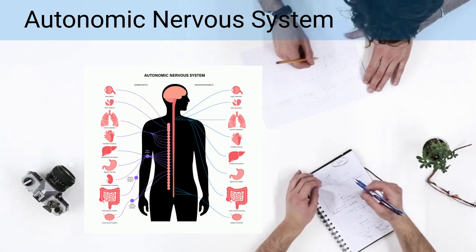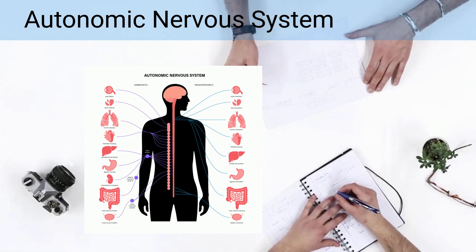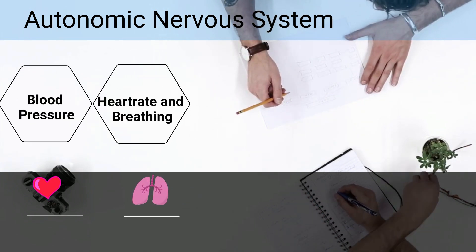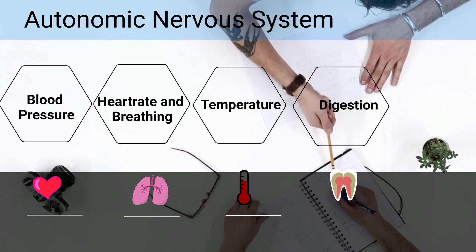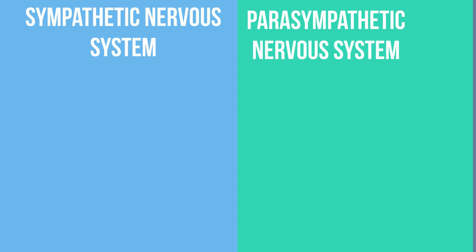The autonomic nervous system controls internal body pressures, including many of the following: blood pressure, heart and breathing rates, body temperature, digestion, and many more. The autonomic nervous system has at least two branches.